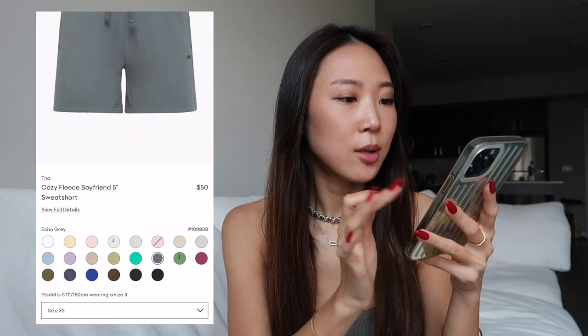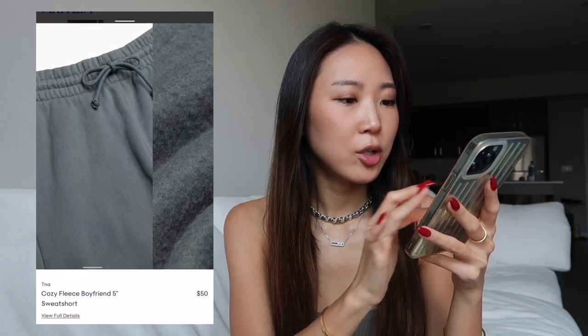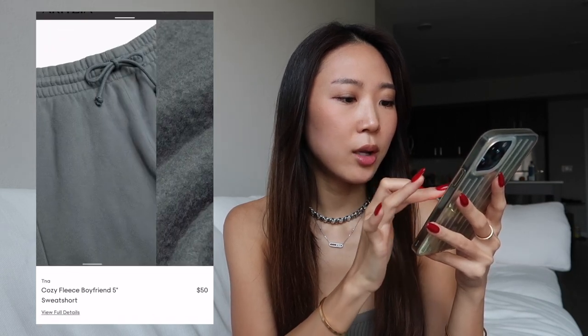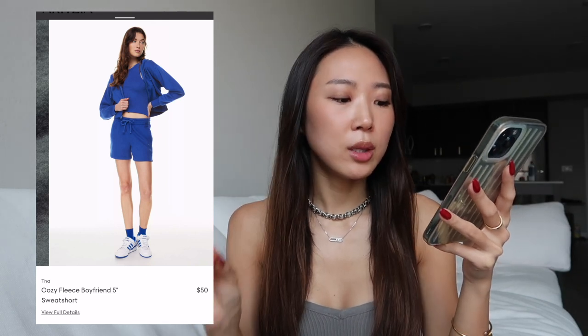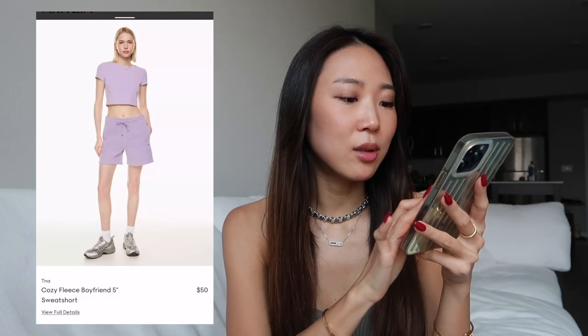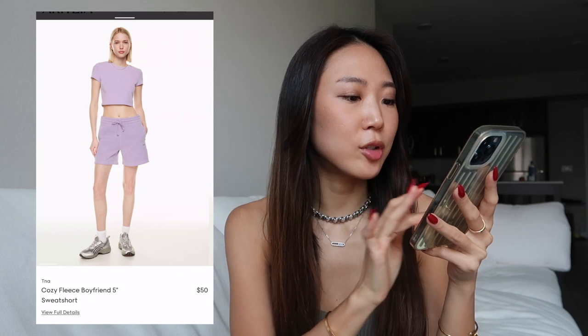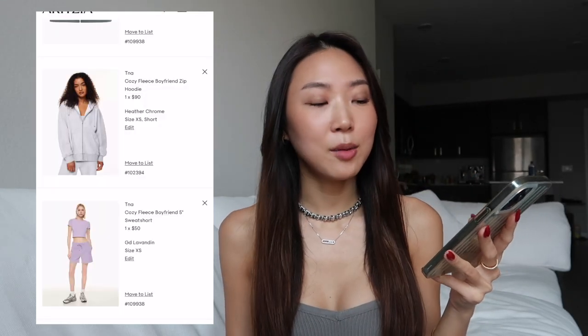And I just told you about these sweatshorts — look at this color called Echo Gray, it's like a greenish turquoise. It's not too short, not too long, right in between, which is why I love the length. I also saved the lavender color — it's the perfect lavender shade and they did very well with this. I also love that these shorts don't have raw hems, which makes them more durable and gives a cleaner look. They have pockets too, so they're amazing.